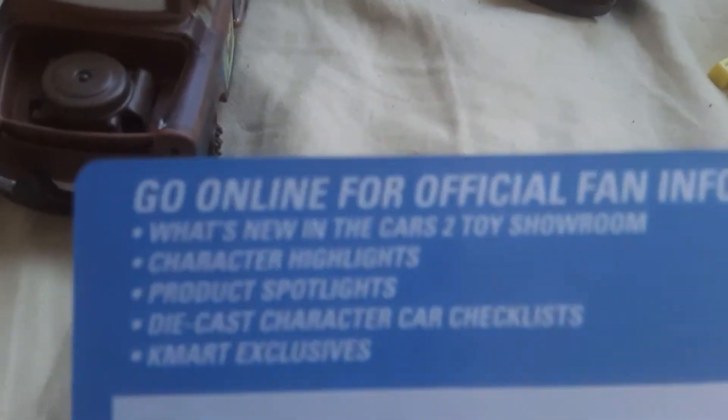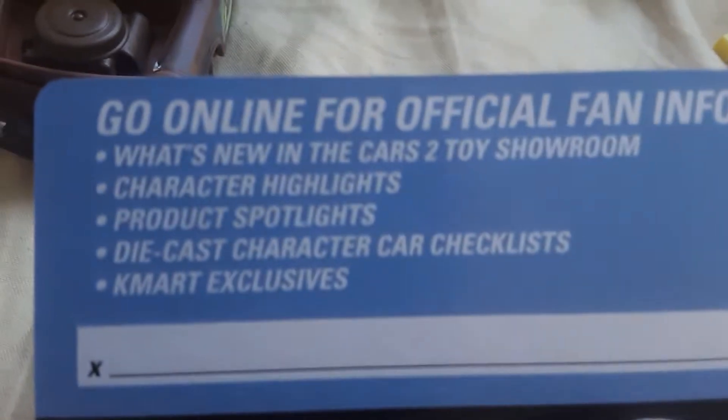So this is a really fun thing to do. And here's the card, and on the back it shows the same things as the back of the package. So let's review the Mater — he looks pretty cool, I like the expression.